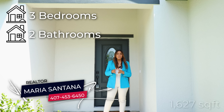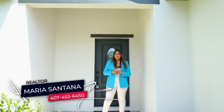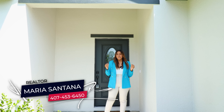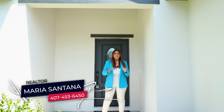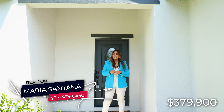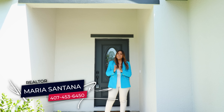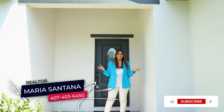Everything you might need will be within close proximity. The property I'm going to show you today has three bedrooms and two bathrooms, 1,627 square feet of living space, brand new construction, no HOA and no CDD. The current listing price of this property is $379,900.